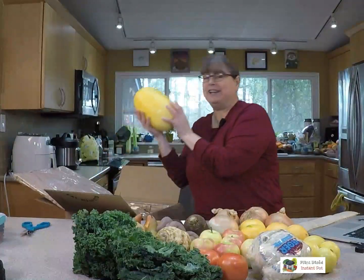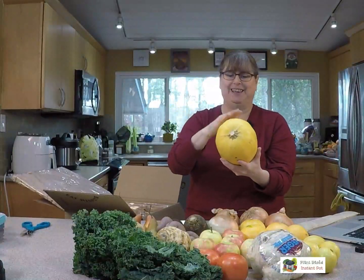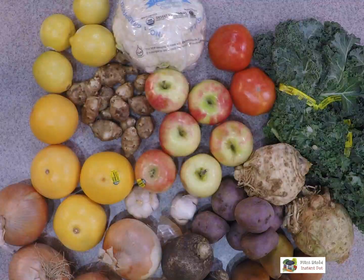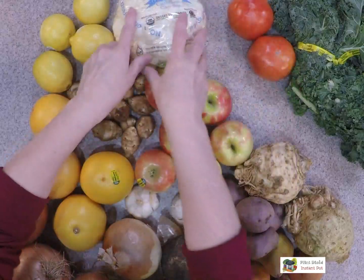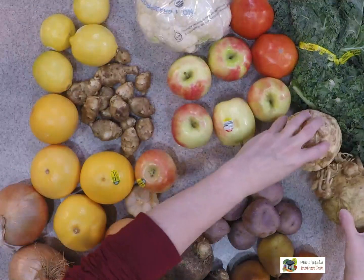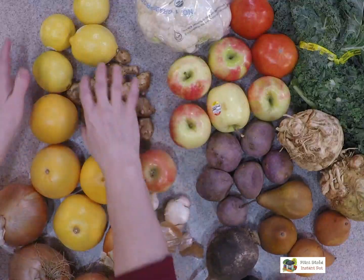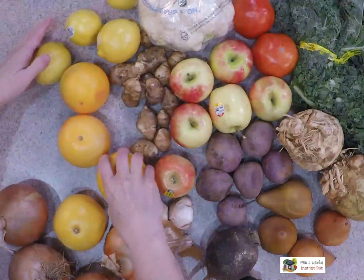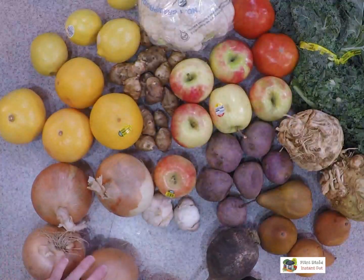And I have a ginormous spaghetti squash! So what I would like to think about doing with that — let me see if I can make it where you can see everything — so that is the end. But that's a lot. It's a lot of food, you guys. For $35, this is what I've gotten.